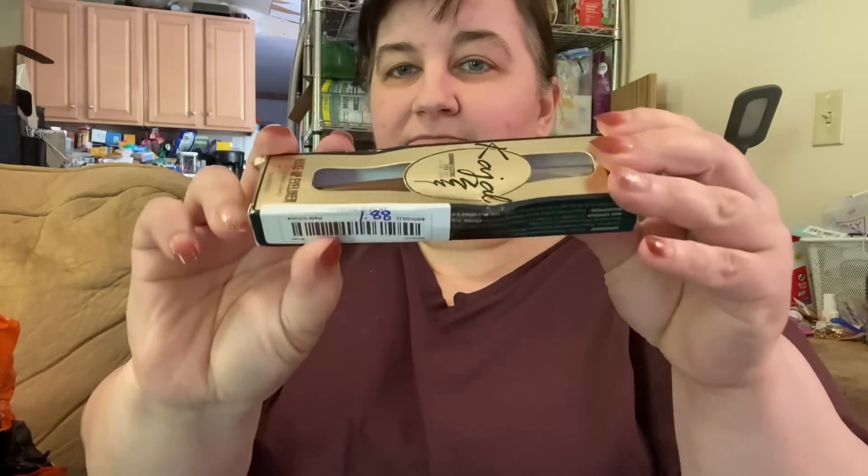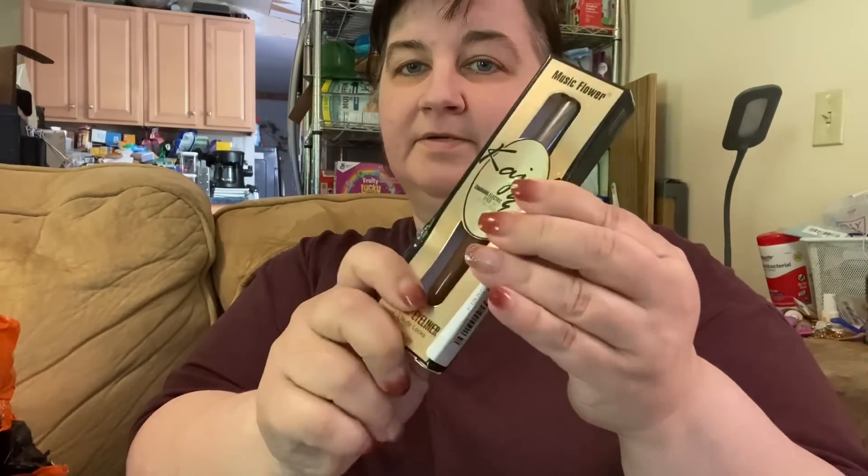It got a little squished in the box. This is a brown liquid eyeliner. I get a lot of black eyeliner because I normally wear black, but I don't have a lot of brown and there've been a couple of times where I wanted to wear a brown eyeliner.